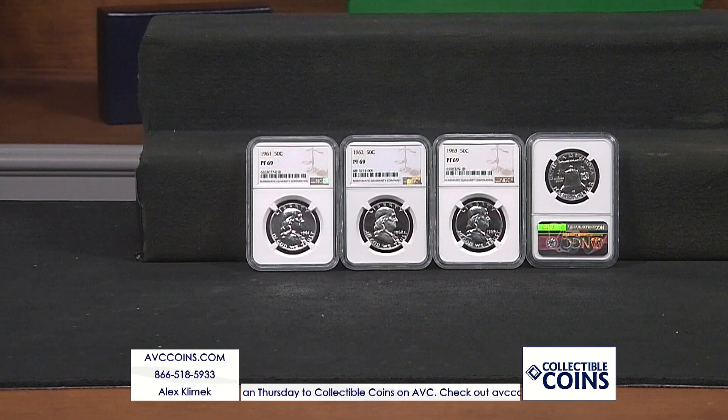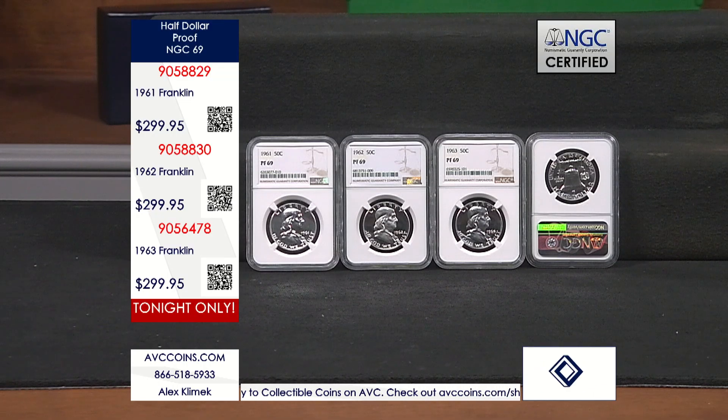Tonight we're going to take it to a different level. We're going to talk about the finest known from the last three years — 1961, 1962, and 1963 — that is the end of the era for the Franklin Half Dollars series.